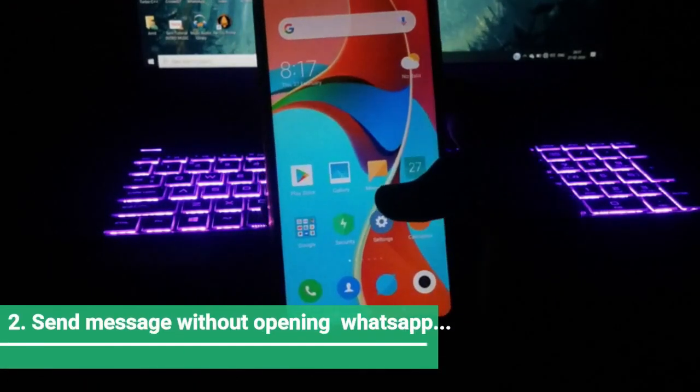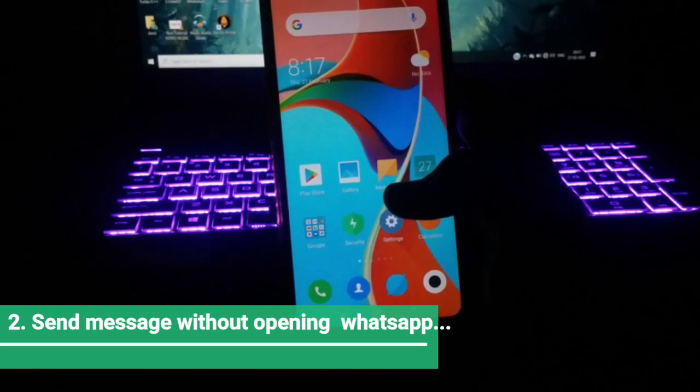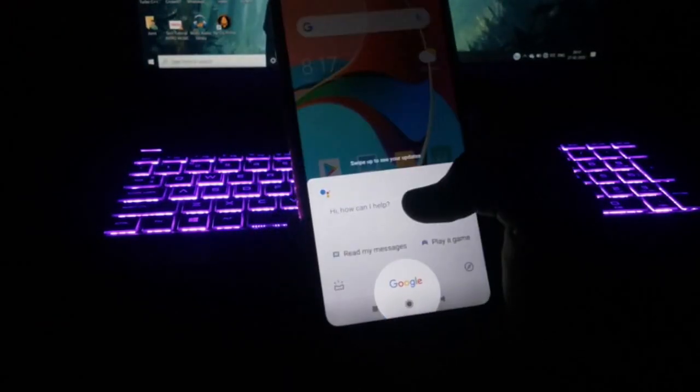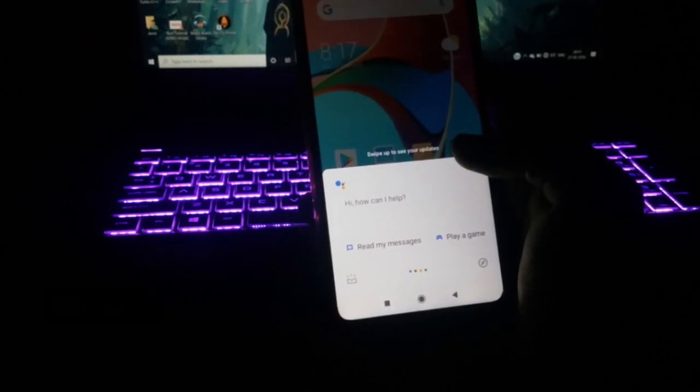Now it's time for our second trick. If you want to send a message to anyone on WhatsApp without even opening the app, this trick is for you. You need to open Google Assistant.